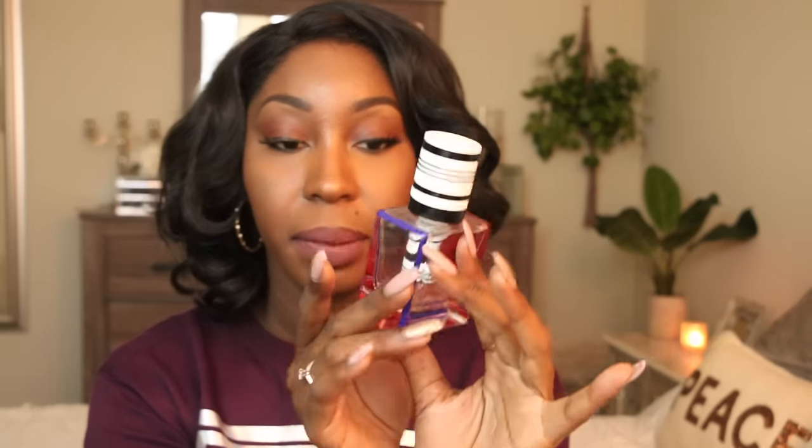Next is this perfume from Balenciaga called Florabotanica. I've had it for years — it takes me so long to go through perfume. It smells super good — a very fresh, floral, sexy smell. I've talked about it quite a bit on my vlog channel. It's a pricey brand but it's strong enough that people can smell it on you and you get lots of compliments. Very floral, very beautiful. I love it.